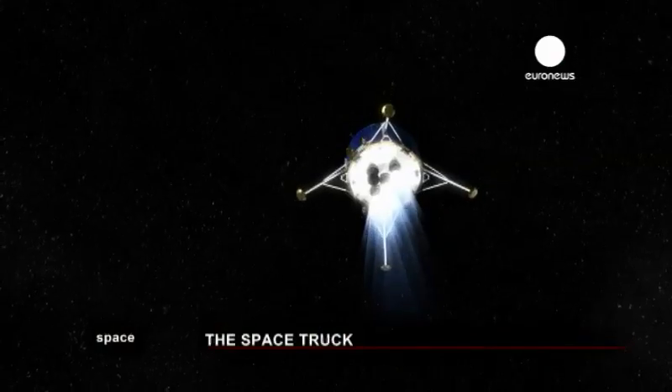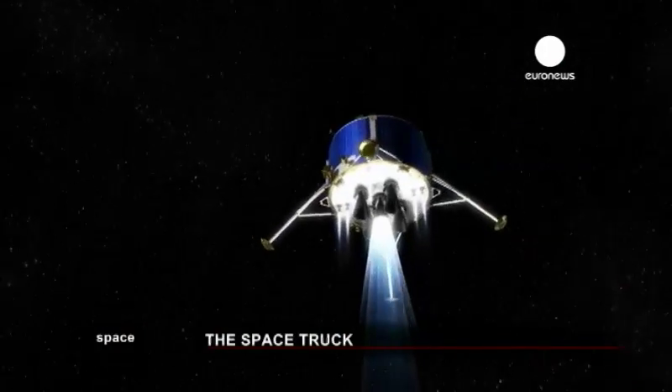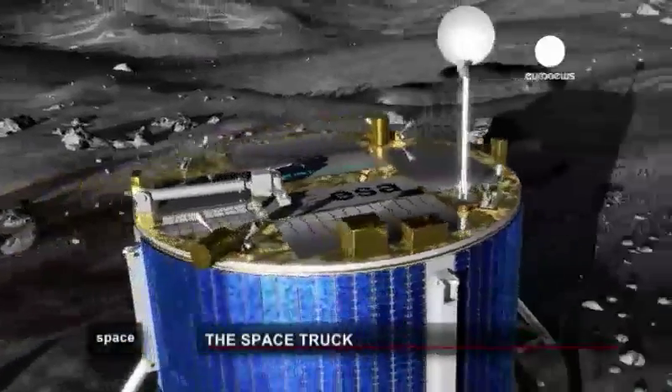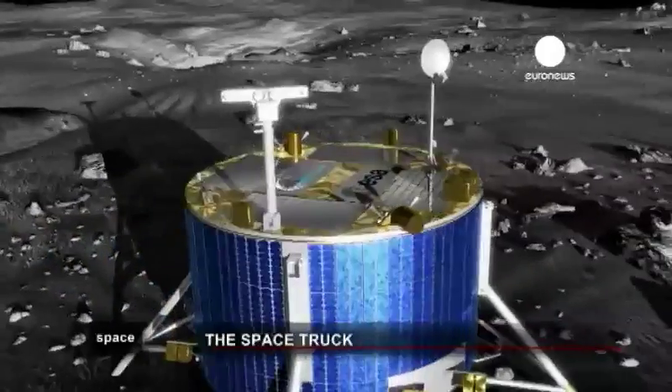ATV is definitely the most complex vehicle ever built by the agency and in that sense you can say it's a precursor. There are a lot of technologies developed for ATV which are Europe's first developments, and those technologies can obviously be used for future missions. It's thought that automated docking will be used for distant exploration missions and probes will continue to become more automated over time.